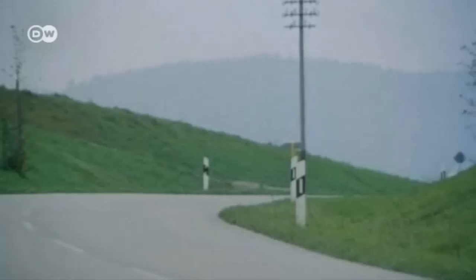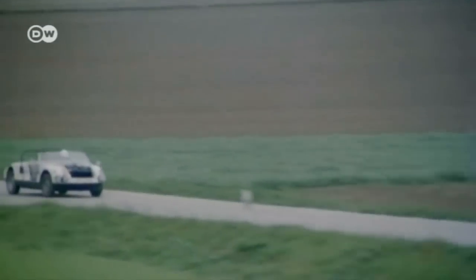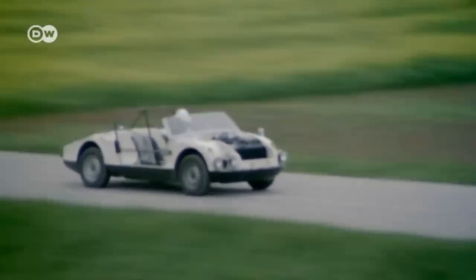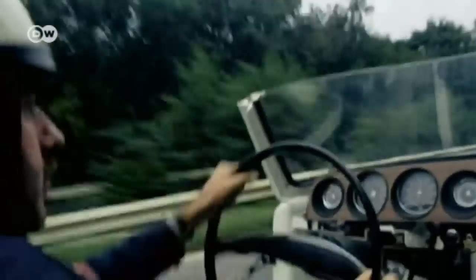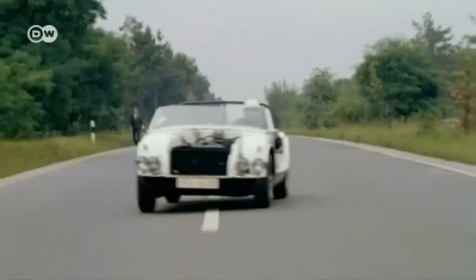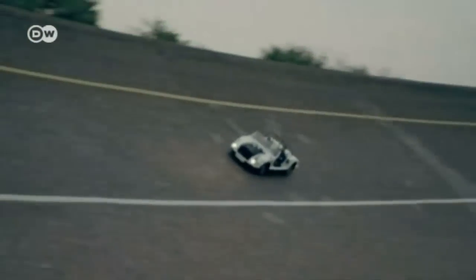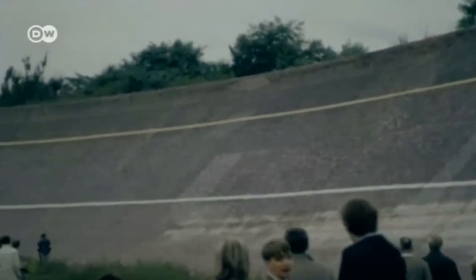The first test drives of the naked chassis with engine and undercarriage took place in 1965, on public roads, despite most of the car's body not yet being built. The test car mastered it all — even the steep bends on an old section of West Berlin's racetrack, the AVUS.